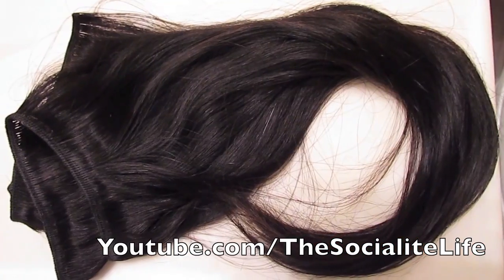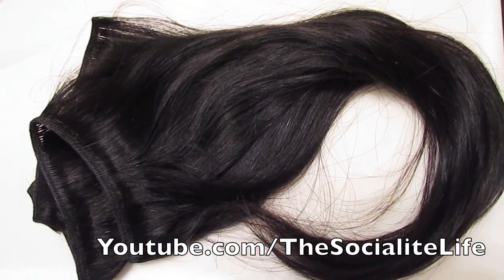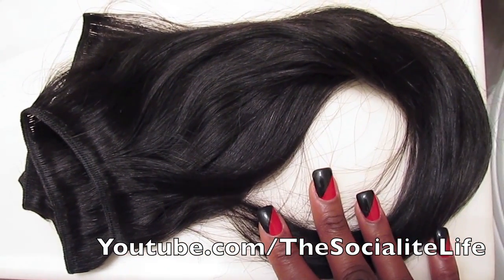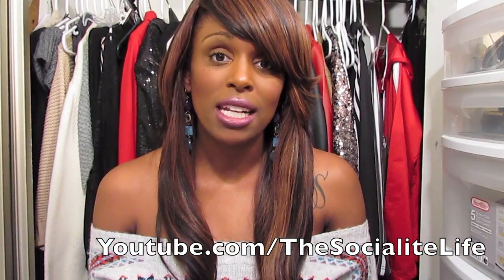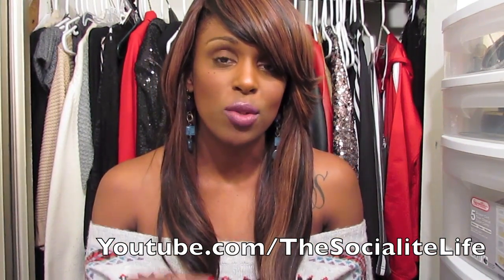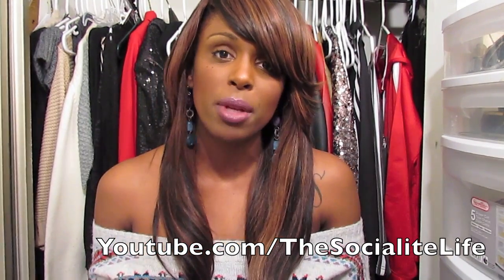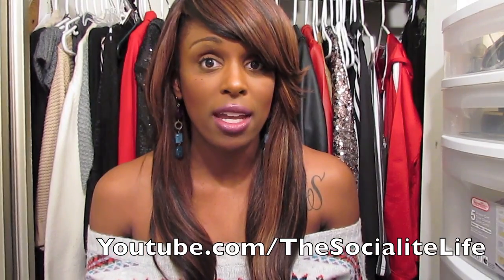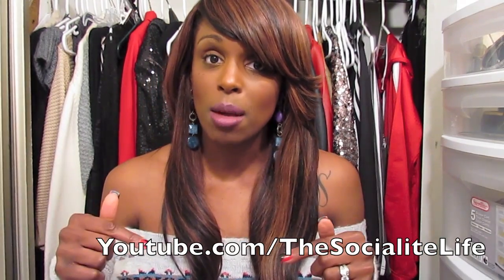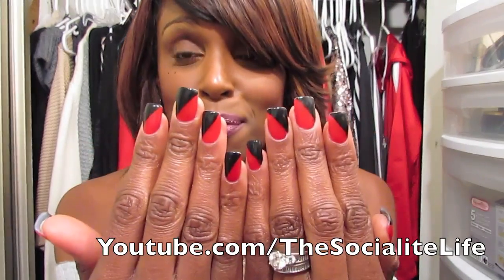Here is the hair out of the drawstring bag — I wanted you guys to see the color and the luster on it. This is naturally, before I had it colored, so I wanted you to see what the hair looked like in its natural state before I manipulated it. I'm going to put some pictures on my blog later today or tomorrow of the actual hair as it was when I first got it out of the package — the link is down below.